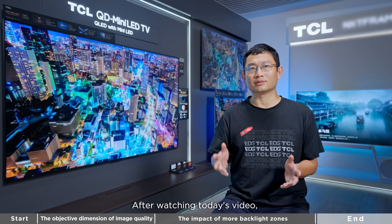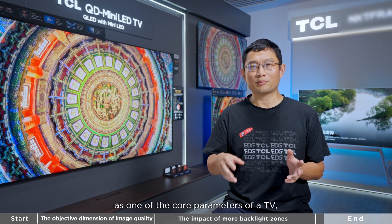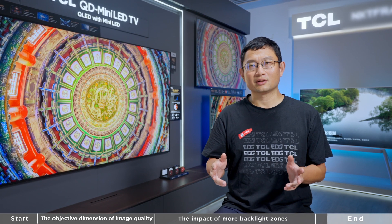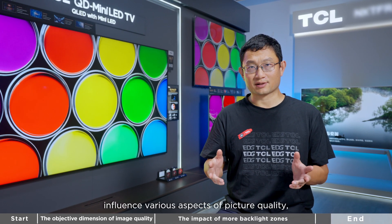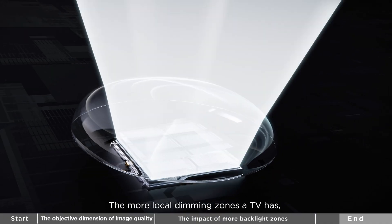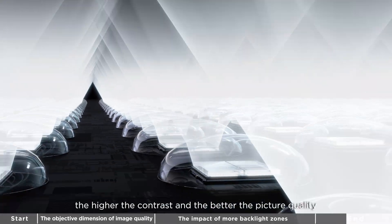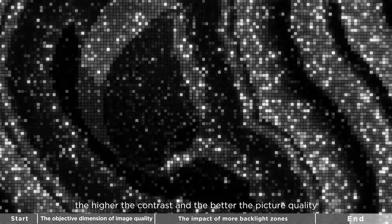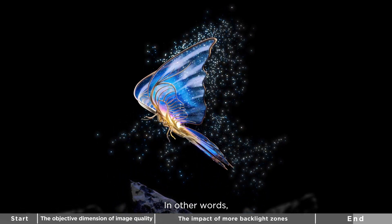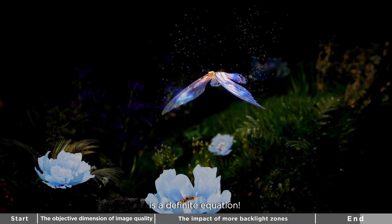After watching today's video, you will realize that backlight zones, as one of the core parameters of a TV, influence various aspects of picture quality — from brightness to color to detail. The more backlight zones a TV has, the higher the contrast and the better the picture quality. In other words, high zones equal high picture quality is a definite equation.